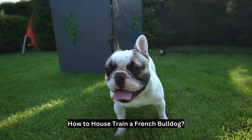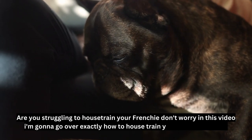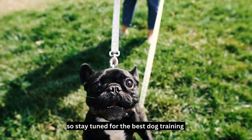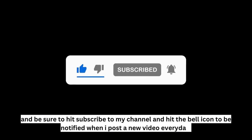How to house train a French bulldog? Are you struggling to house train your Frenchie? Don't worry, in this video I'm gonna go over exactly how to house train your French bulldog. So stay tuned for the best dog training, and be sure to hit subscribe to my channel and hit the bell icon to be notified when I post a new video every day.